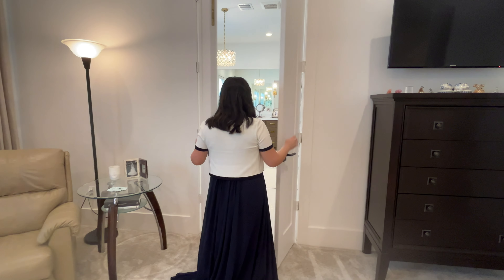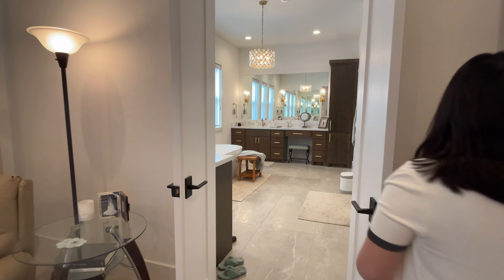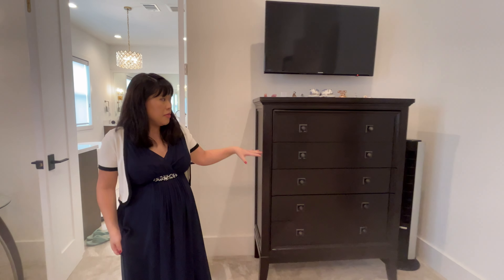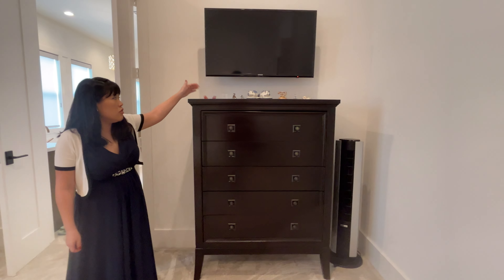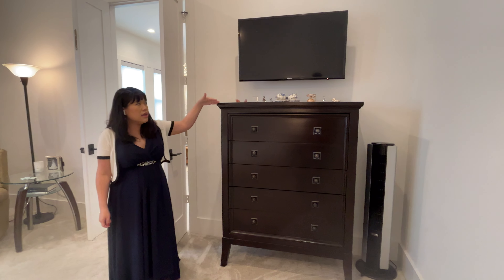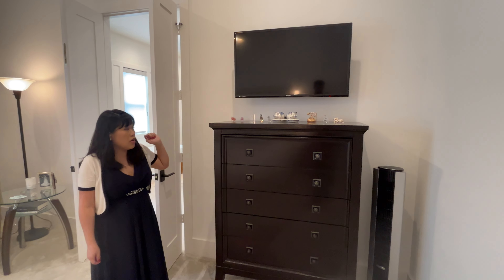Before we go into the bathroom, I wanted to mention the chest — this was the other item of the bedroom set from our previous bedroom. We have some things up here that we couldn't find a better place for: little crystals, glass, porcelain, collectibles — and then our TV mounted above on the wall.